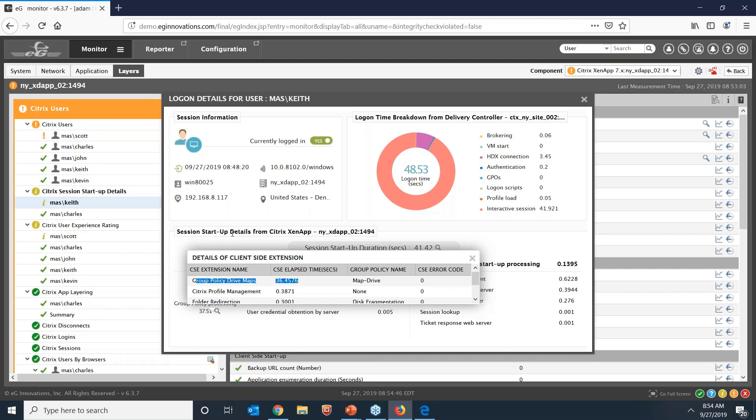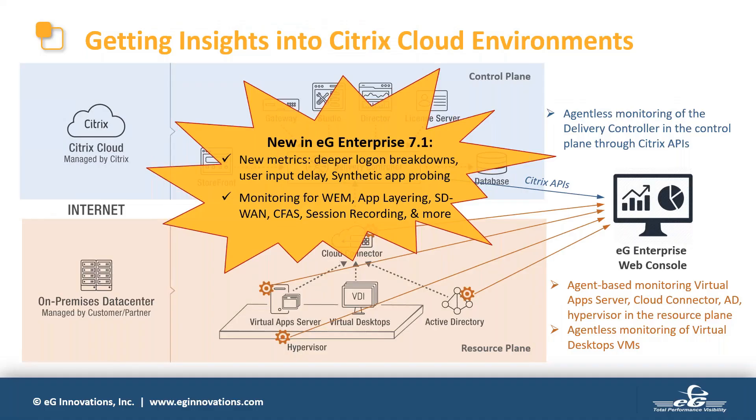This gives you a 360-degree view of logon performance from both the brokering and VDA perspectives. Besides detailed logon metrics, we've also incorporated monitors for new Citrix components introduced with Citrix Virtual Apps and Desktops 7. WMI activities are tracked by our agents, we can monitor App Layering performance, and we have new monitors for SD-WAN, Citrix Federated Authentication Services, and Session Recording Servers. These additions provide insights into every Citrix tier and supporting infrastructure so there is no guesswork during troubleshooting.